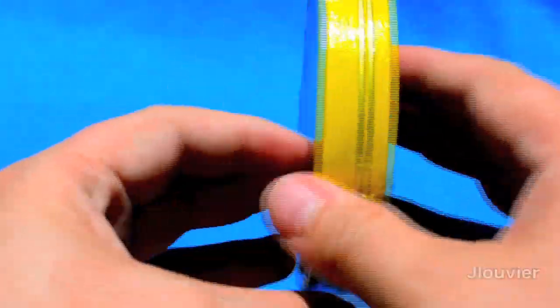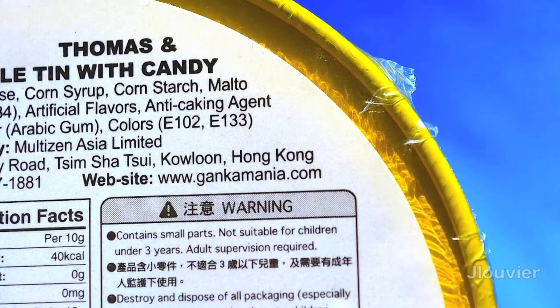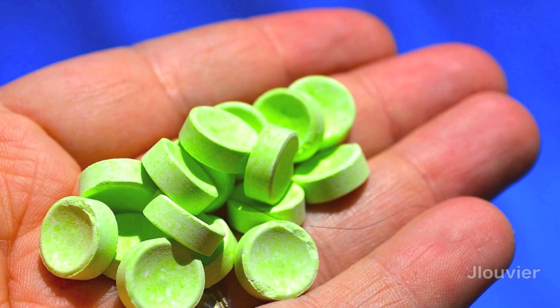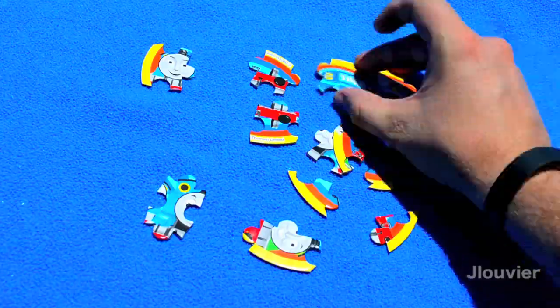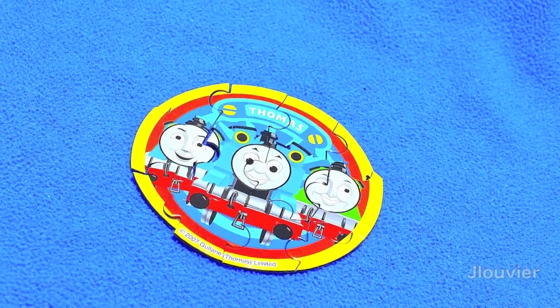Check this out. I happened to find this odd round Thomas tin can that is surprisingly from Hong Kong. On the back of the can, it clearly states in English that this is a puzzle with candy. Let's open it up and find out. Looks like we get some green candy that resembles the look and taste of a sweet tart. And then the star of the show — a Thomas and friends puzzle that is actually a pain to put together, as there's a bunch of strange cuts, which kinda makes sense since the puzzle is round.